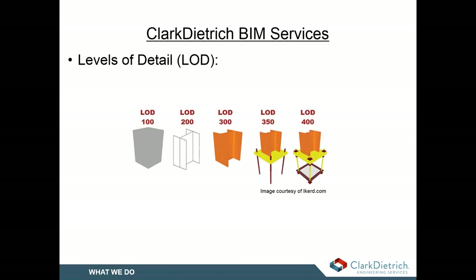This image gives an example of different types or levels of detail. We typically do around 300 to 350, or 400 if you need to get into clips and strapping. At the 500 level, the detail is similar to 400, but you go out and field-verify everything. That way you can get a very accurate model, and when you turn it over, you basically have an as-built for the owner to use for facilities management.